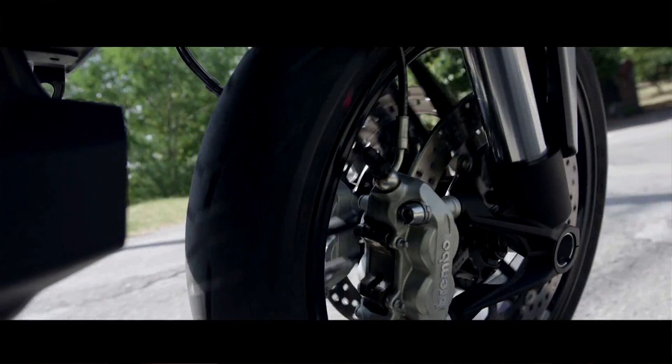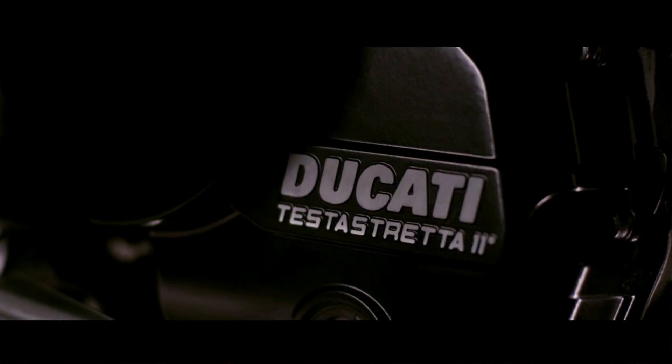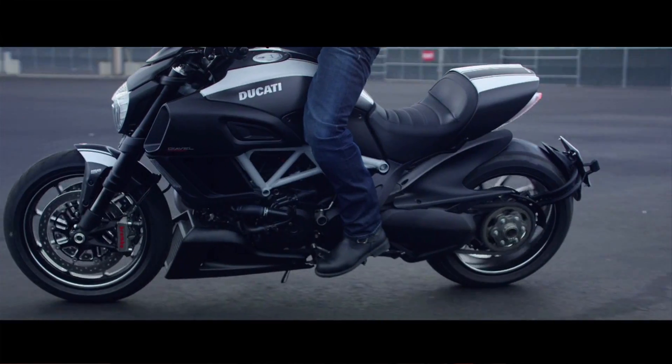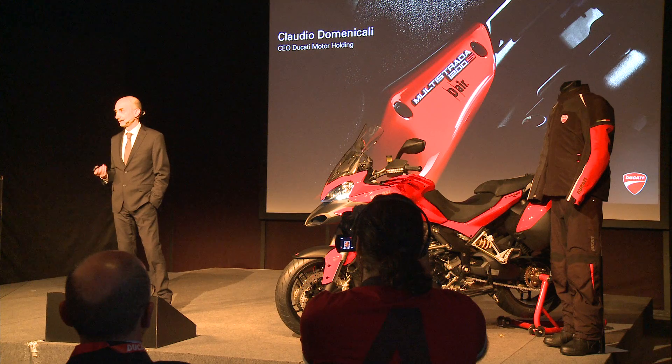Ducati is obviously a name associated with passion, speed, and the art of Corsa. But today we've been hearing the word safety a lot, and it's something that is becoming more important to the brand. Claudio responds: 'I think that for sure Ducati is about speed, but it's also about being responsible. We like very much to ride the bike even on a circuit or even on a German highway at high speed. It's an attitude to consider safety as one of the most important values. This is the reason why we presented the D-Air jacket, which is fully integrated with the Multistrada.'